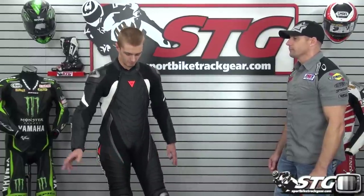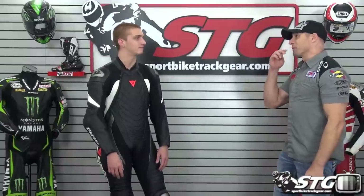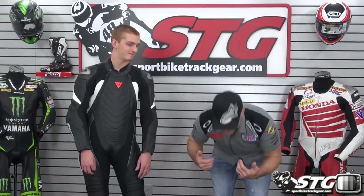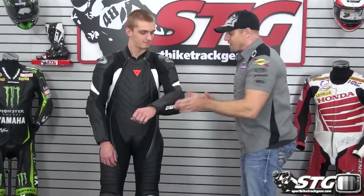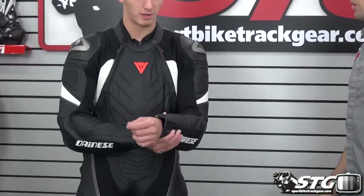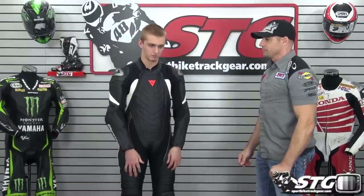I like that it has a flap in the front — you can walk around in the pits all day and not have to worry about messing up your leathers. The double zipper — Dainese is the only one that still offers a suit with a double zipper. The secret to zipping these up is you have to bend over at the waist and then zip up. I would say the fit on this lands in between a race and a comfort fit. It's super comfortable.